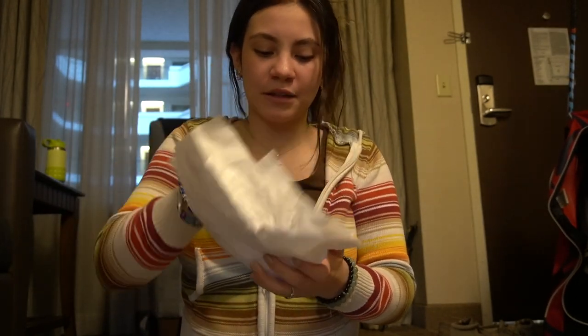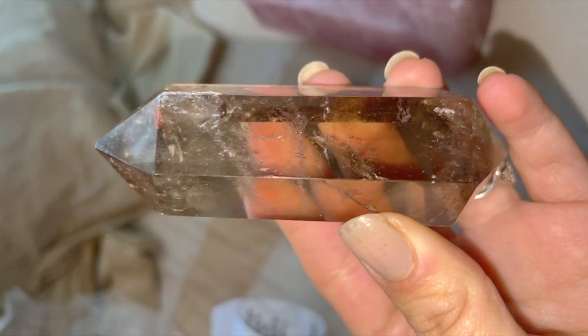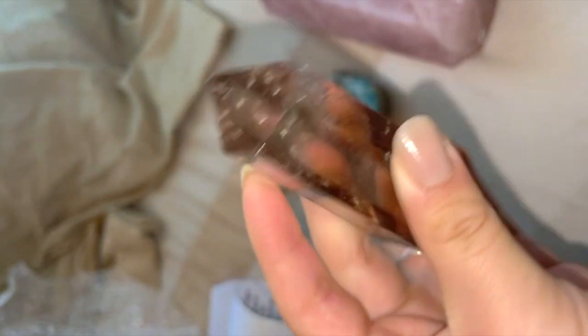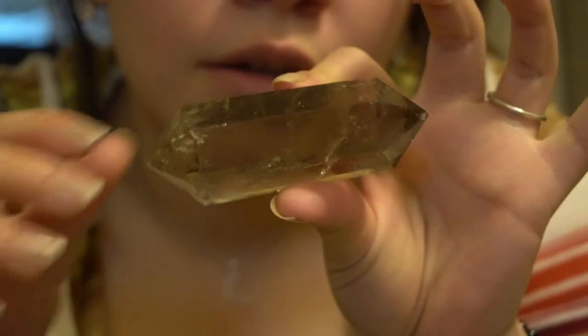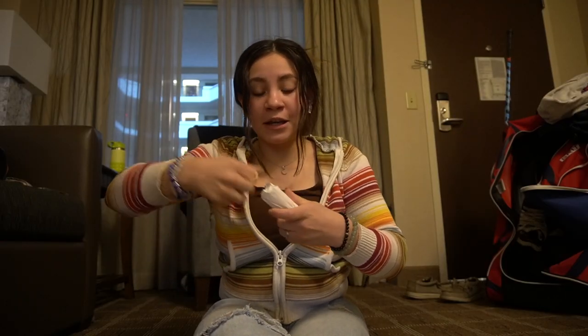This is my smoky quartz piece. I wanted to get a bigger piece of smoky quartz since I only have a small little tower at home and a small tumble. I absolutely love smoky quartz and I want to start working with it more. I saw this one and it had the biggest rainbow. I have this beautiful double-ended point — you can see that rainbow right there. Beautiful.